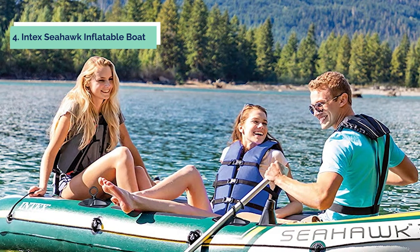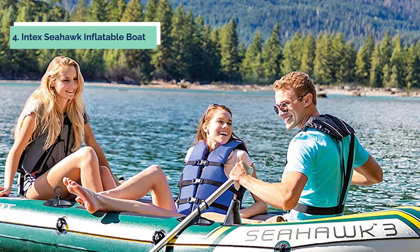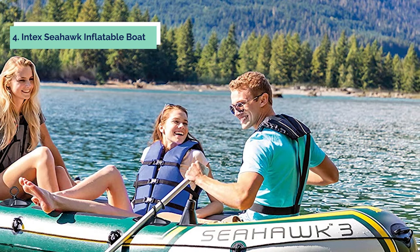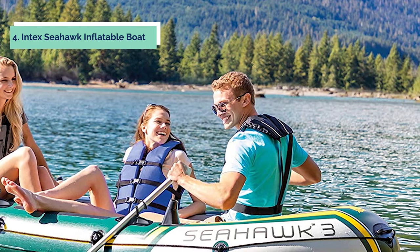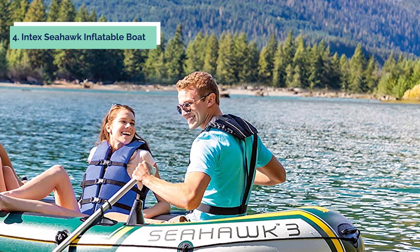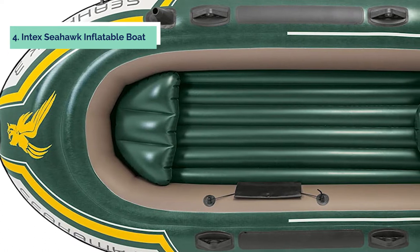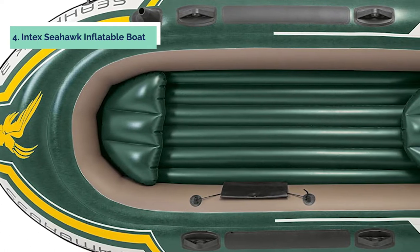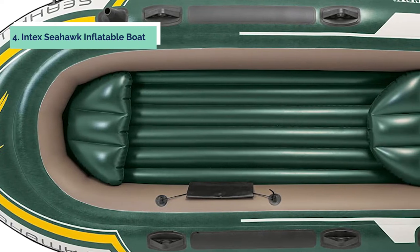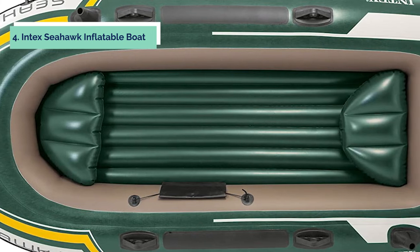Built with heavy-duty puncture-resistant PVC material and an inflatable I-beam floor for rigidity, the Seahawk 3 contains three air chambers. The Intex High Output Pump makes inflation and deflation quick and easy using two Boston valves with quick-fill technology. Included are two 48-inch aluminum oars to help you maneuver through the water and a three-piece aluminum oar lock. The inflatable boat set includes the Seahawk 3 with an I-beam floor, two 48-inch oars, high output pump, a repair kit, and an onboard storage bag.